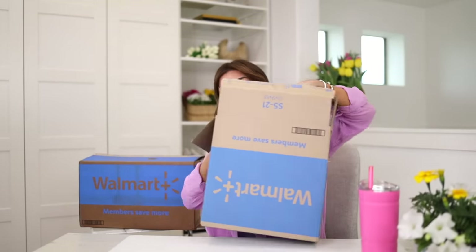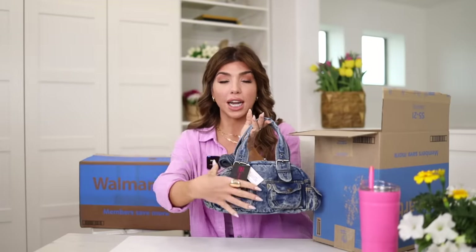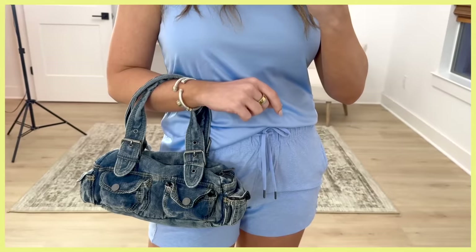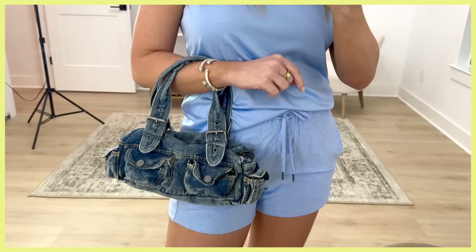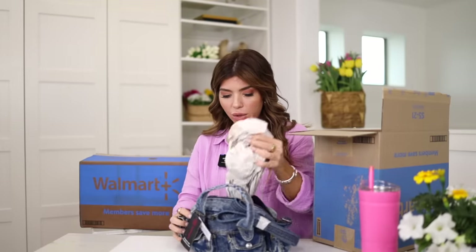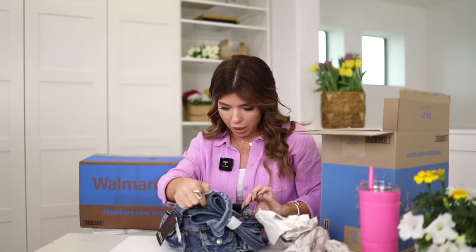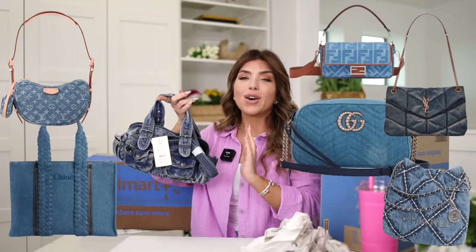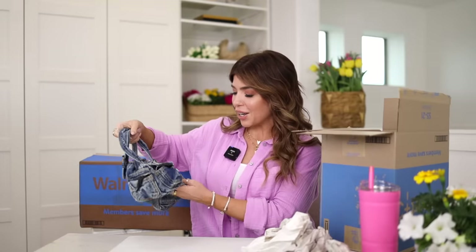In here I have this denim handbag from No Boundaries — and oh my gosh, this bag is so much cuter in person than I expected. It comes in two denim washes: this regular denim and a dark denim that almost looks black. It has really fun functional cargo pockets in the front and on the sides. You can wear it top handle — the straps look adjustable — and it also comes with a crossbody strap. Inside it's one large open compartment with one zipper compartment on the side. It's an east-west style, so it's a longer handbag — between the denim and the east-west shape, it's hitting all the designer bag trends. You can get this for $19 at Walmart.